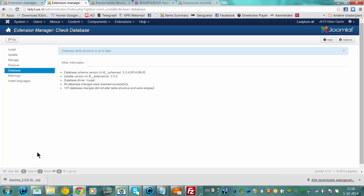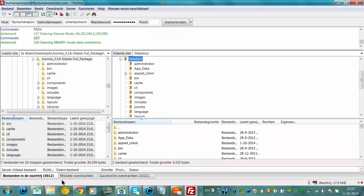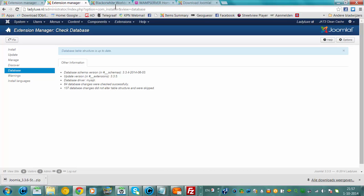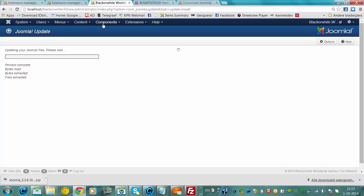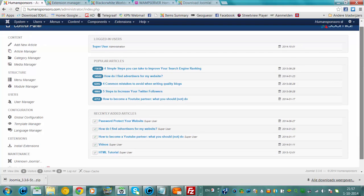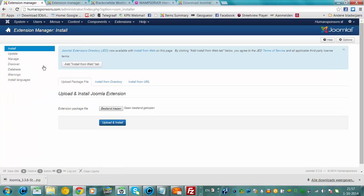So that's just how it works. It's now still updating our website. Almost finished now. I'm going to go to the control panel. This website is now on version 3.6. I'm going back to Extensions, Extension Manager, and back to the database section.